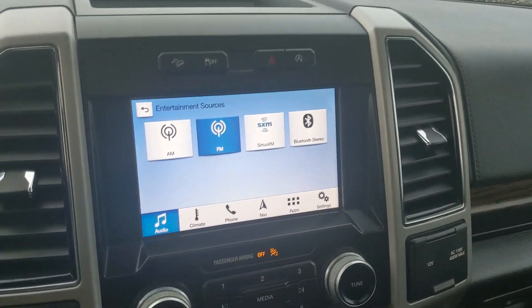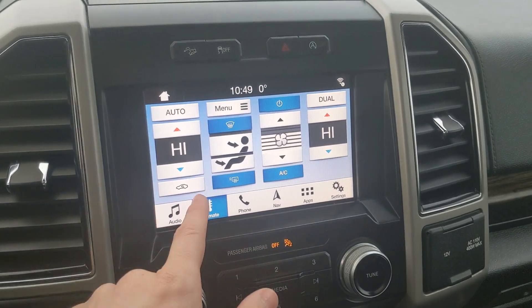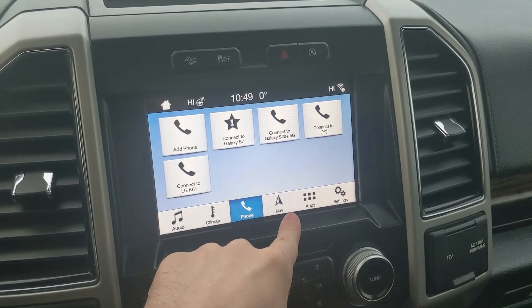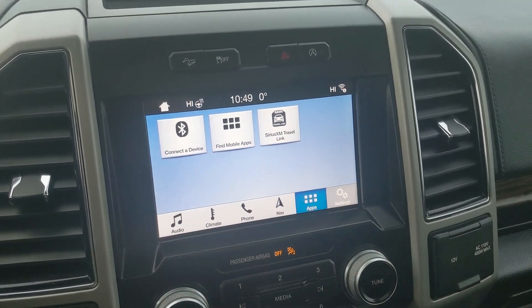Moving on to your center infotainment screen, which is radio, Sirius, and Bluetooth capable. You have your digital climate controls with dual-zone front climate, Bluetooth phone controls, navigation screen so you're hopefully not going to get lost, whatever apps you may have installed, and settings for your screen and other features around your vehicle.